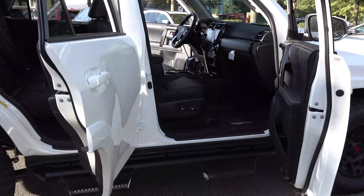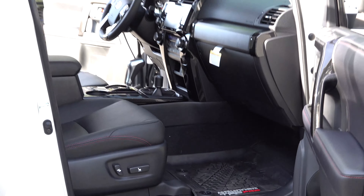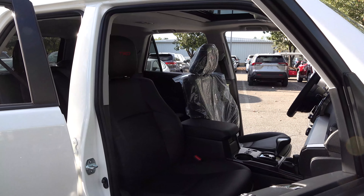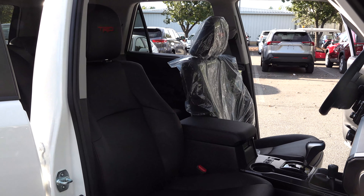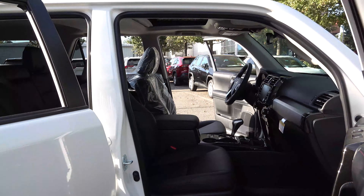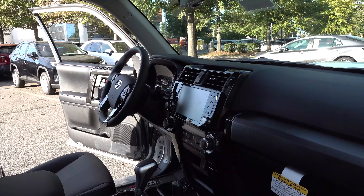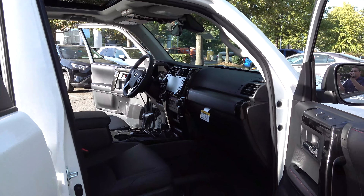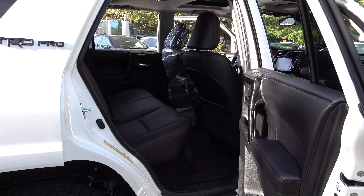I can already see passenger power seat and all-weather mats in this one. It's got heated seats. It just came in — the TRD headrests still have the shipping plastic on them. It's got an eight-inch multimedia touchscreen with a dynamic navigation system, connected services, remote connect, service connect, destination assist, Wi-Fi connect, and safety connect.